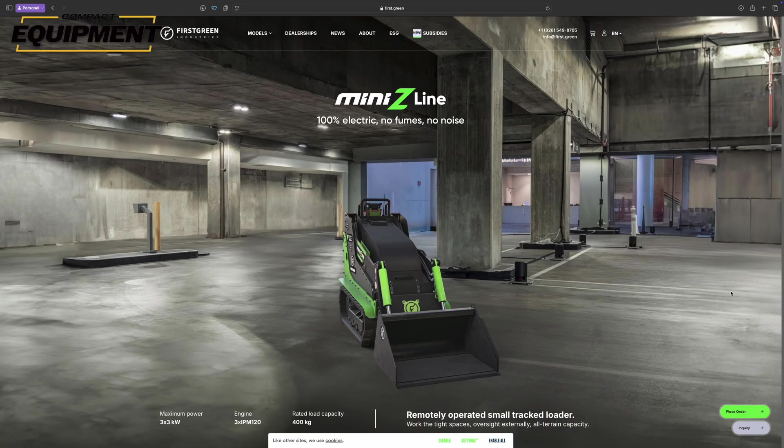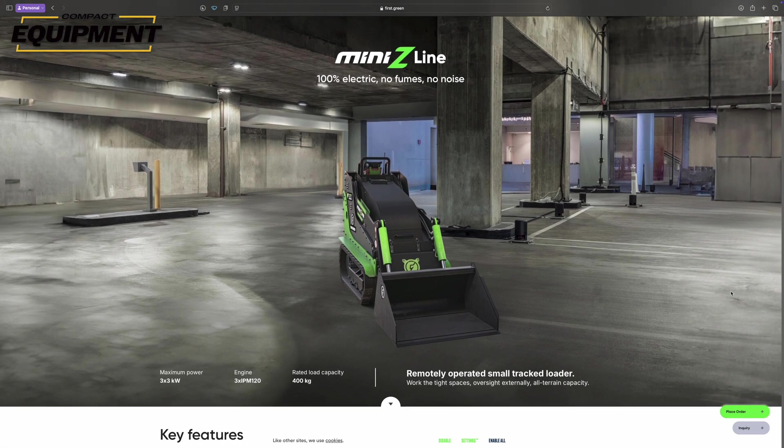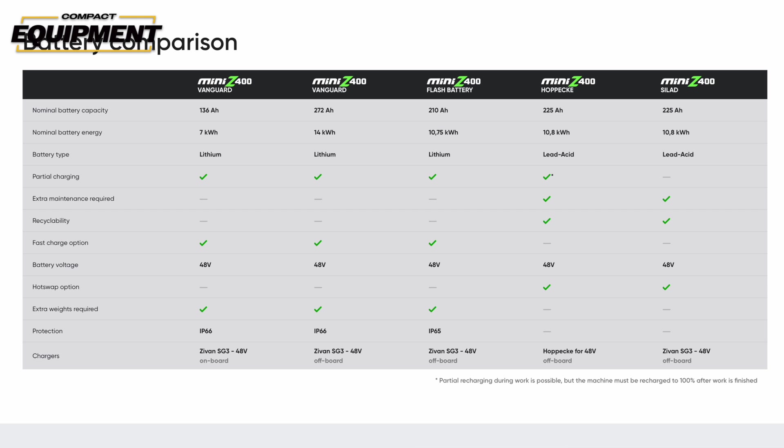Before we finish up, let's take a look at the Mini Z — First Green's stand-on mini skid steer slash mini track loader option. Of all the First Green machines, the Mini Z offers the most versatility in terms of picking the exact battery to meet your needs. Even though this is a tracked machine, First Green's smallest Vanguard battery will still give you eight to ten hours of runtime on this machine.